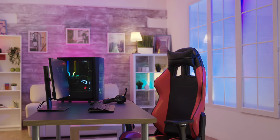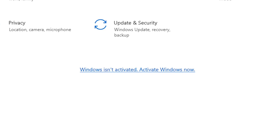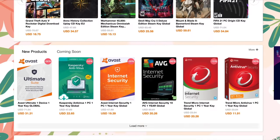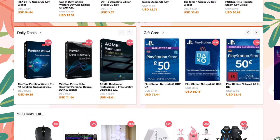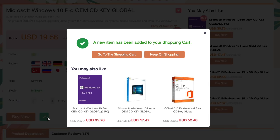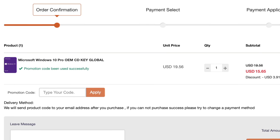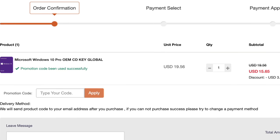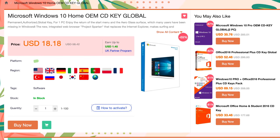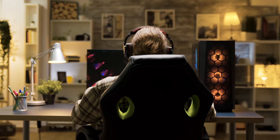Did you just build yourself a brand new PC, or did you just upgrade your old PC but find you're in need of a Windows 10 key? If that's the case, YourCDKey has you covered. All you do is go to the YourCDKey website, find the Windows software that you want to buy, put it into your cart, enter the code TOT20, apply the code, save yourself some extra money. As soon as you complete your purchase, the Windows 10 key will be in your inbox. There's no problems, it's really easy, and all keys are guaranteed to work. You don't have to worry about losing your money and you'll have a valid Windows 10 key to get your unit up and running.